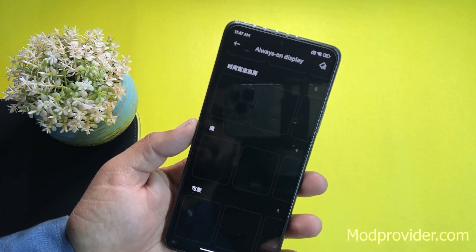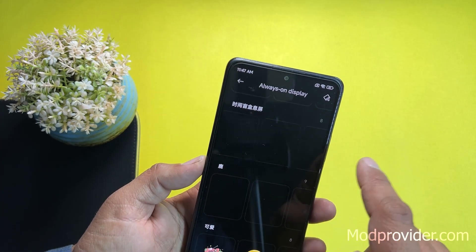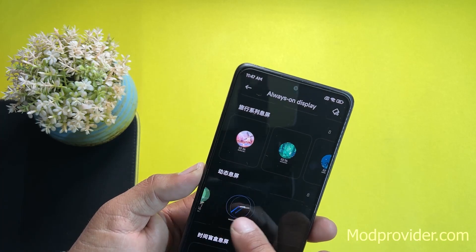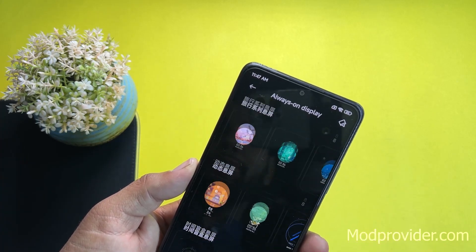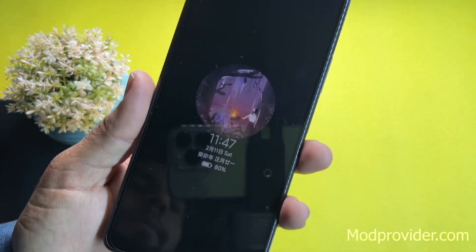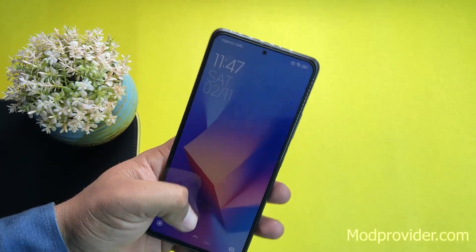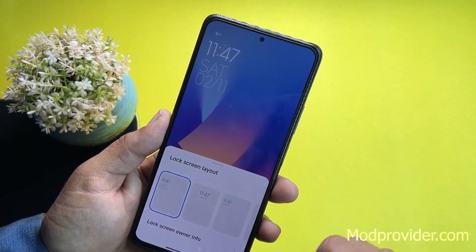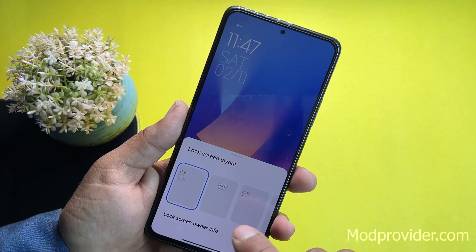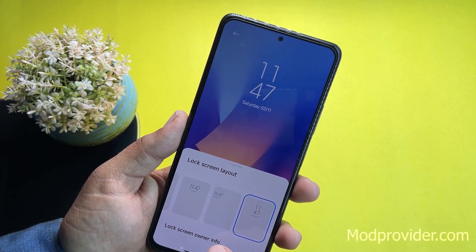Under Wallpaper and Personalization, we have the Always On Display with a lot of options available. I'm using a wallpaper as the always-on display and it gives the device a new look. From here you can also access the lock screen layout and change the layout style.